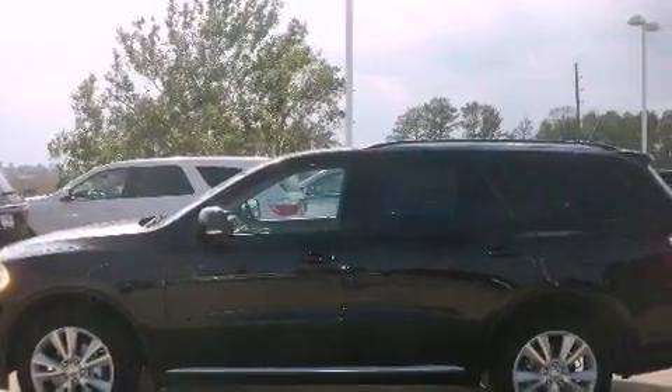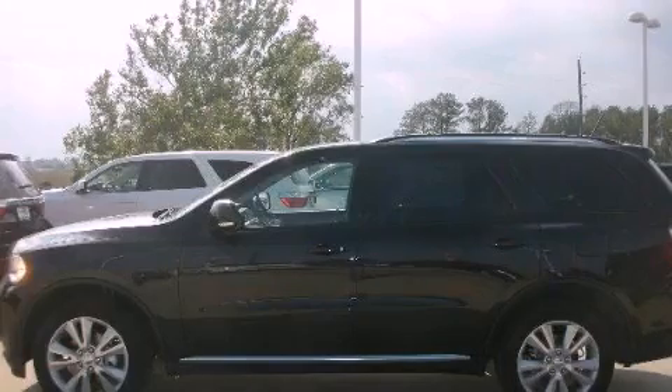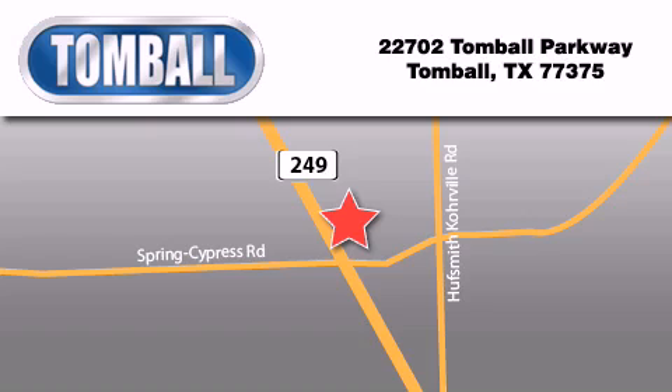Contact us today and schedule your opportunity to see this vehicle in person. Tomball Ford is located at 22702 Tomball Parkway in Tomball. Our goal is to exceed all of your expectations to ensure that you will return for future visits.